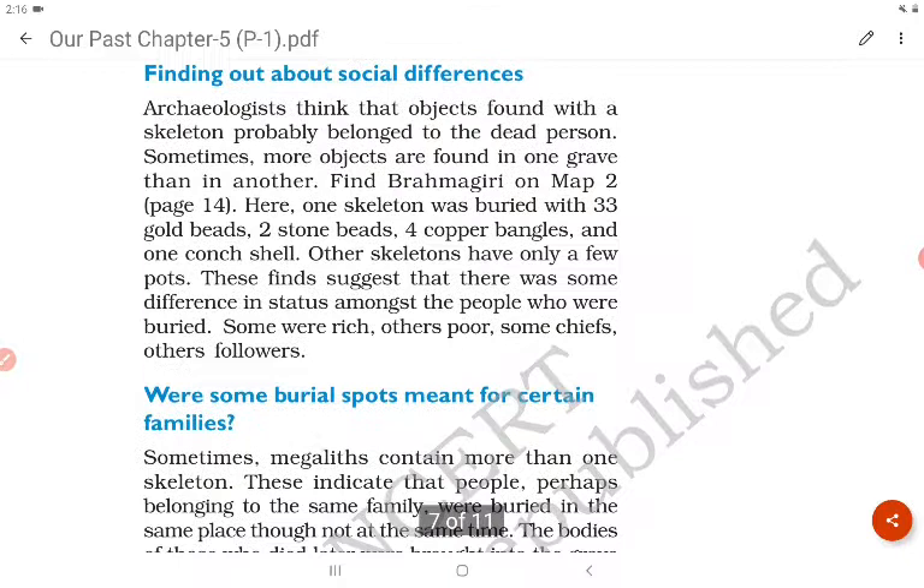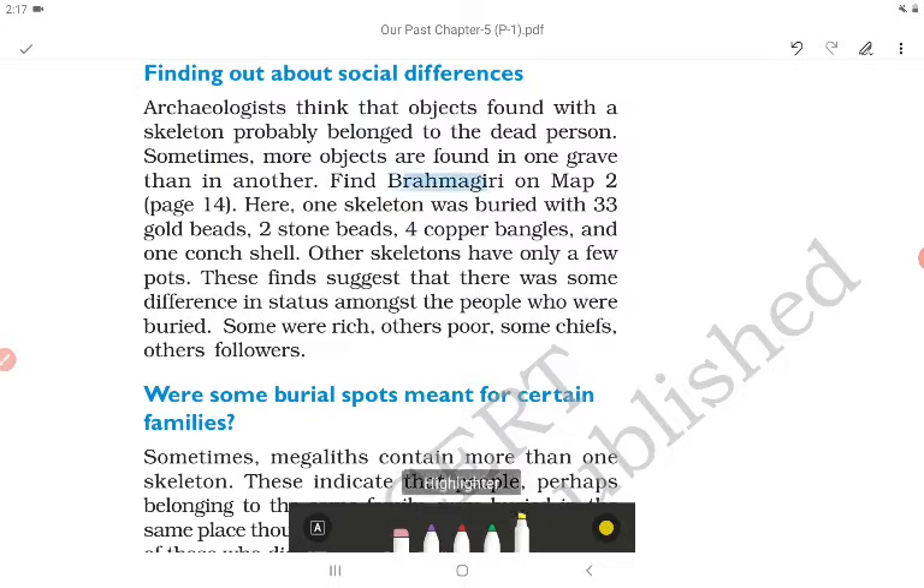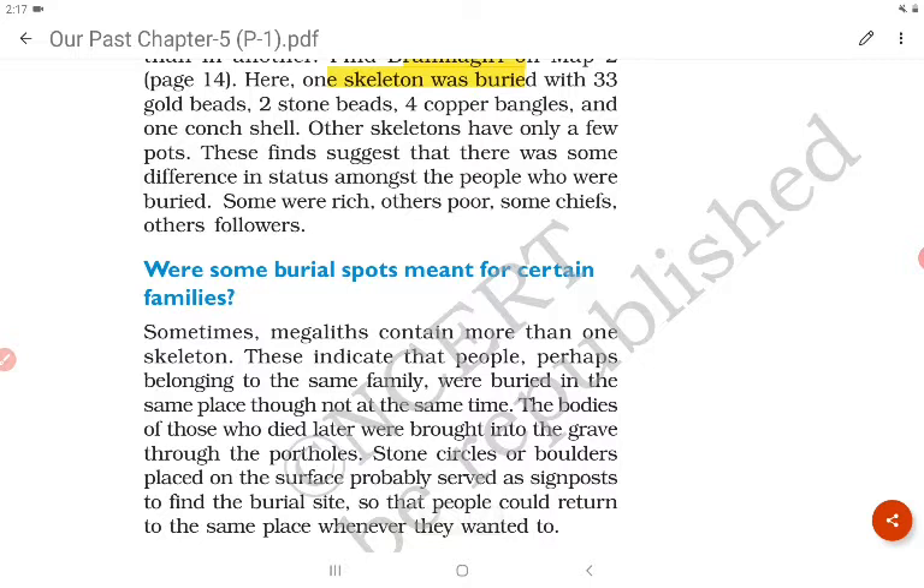To find out about social differences, archaeologists note that objects found with a skeleton probably belonged to the dead person. At Brahmagiri, one skeleton was buried with 33 gold beads, two stone beads, four copper bangles and one conch shell. Other skeletons have only a few pots.